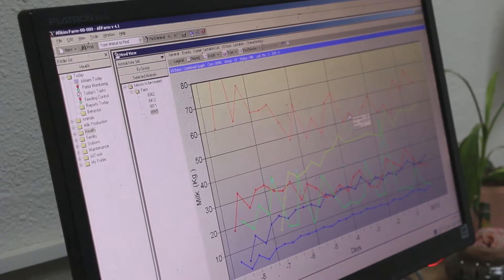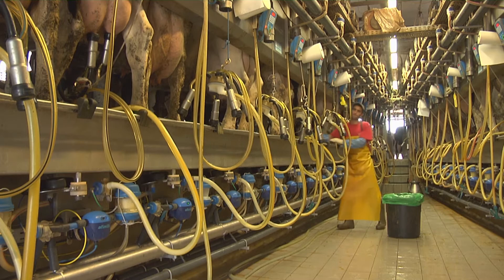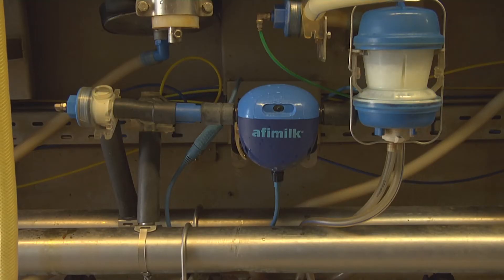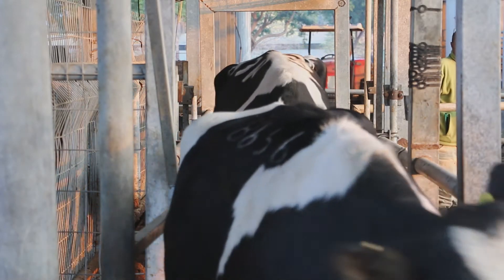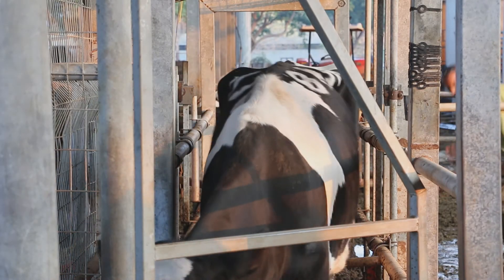In this case, the Afi milk system identified four ketotic cows requiring treatment out of 400 milking cows. This identification was based on fat to protein ratio values measured by AfiLab. The identified cows had already been automatically sorted into the veterinary treatment shed by the AfiSort sorting gate as they left the milking parlor.